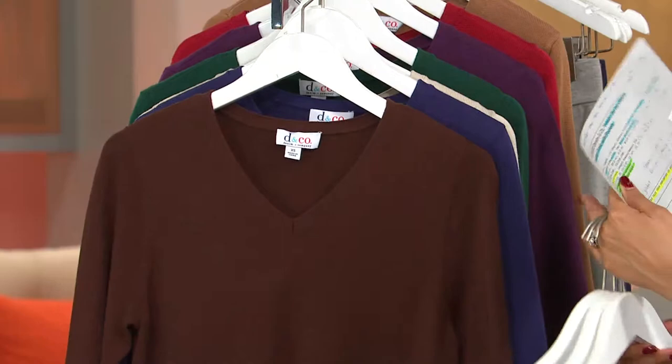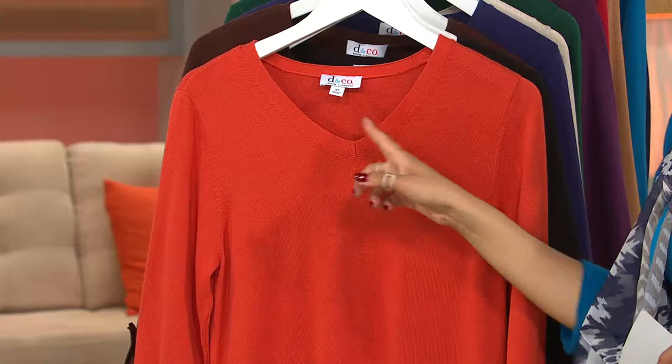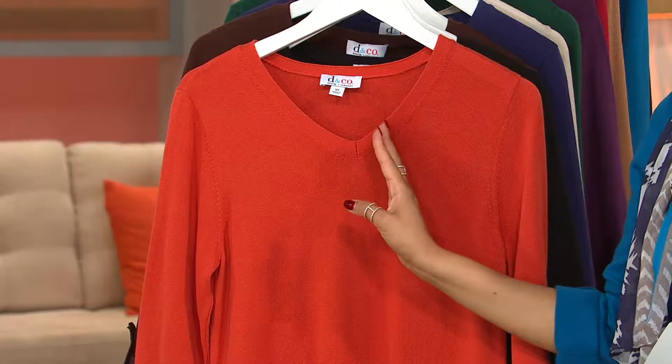I'm going to put the spice orange on since you see the teal on me. This has a lot of great details. First of all, the neckline that you love — V-neck, the most requested neckline, because it's so flattering. It helps to elongate the neckline and gives a very feminine look, and as you can see, it's just very softly rounded on that V-neck.